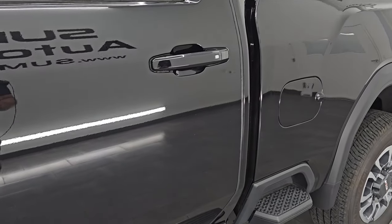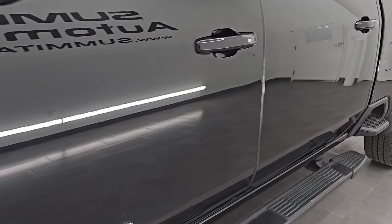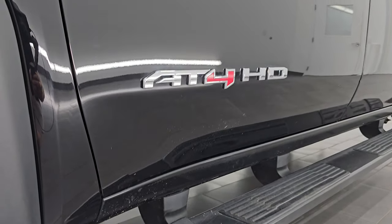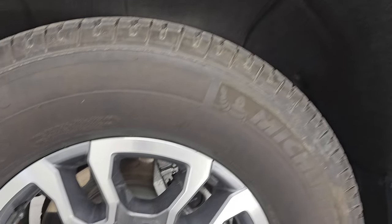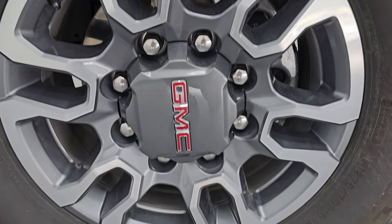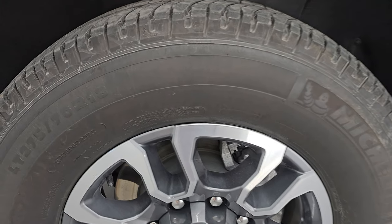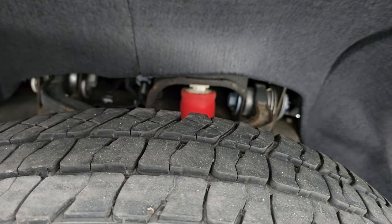I shoot all my videos in 4K, and if you like the videos, subscribe to the YouTube channel and click the bell notifications to get updates on videos each and every day, plus access to one of the largest catalogs of vehicle walk-arounds on YouTube. It comes with 18-inch painted and polished aluminum wheels and Michelin LTX tires, LT275/70R18s, with right around half the tread left on them.